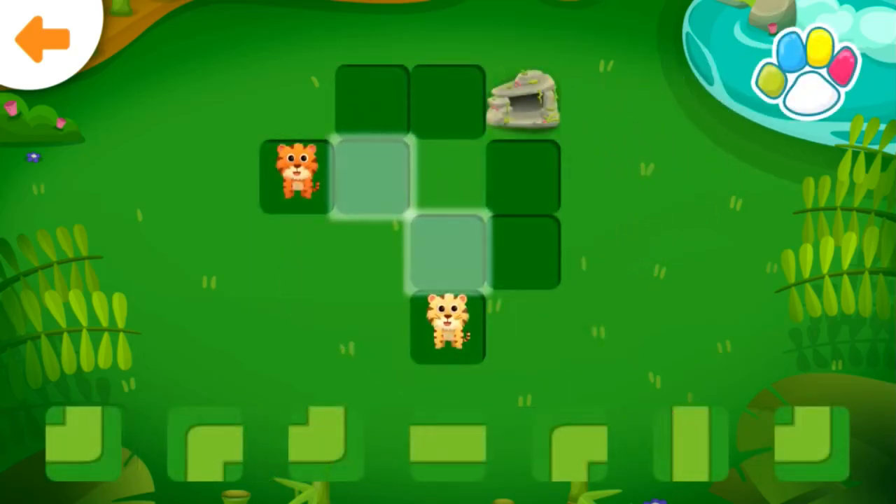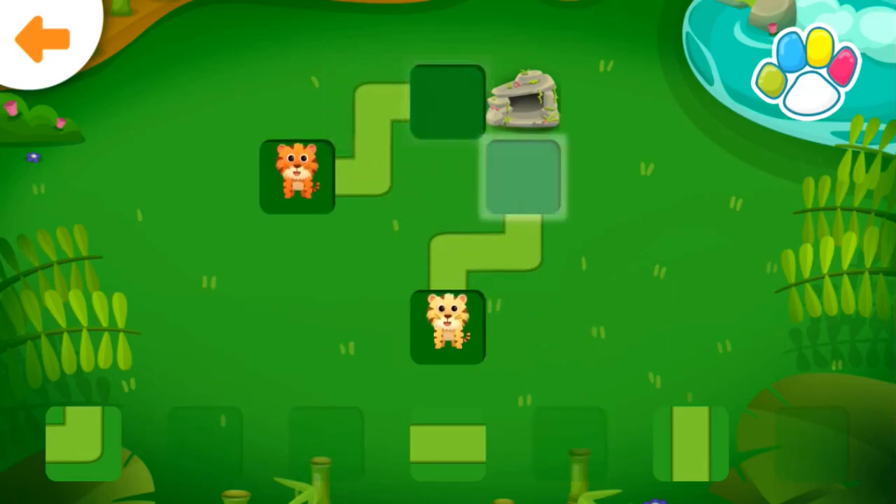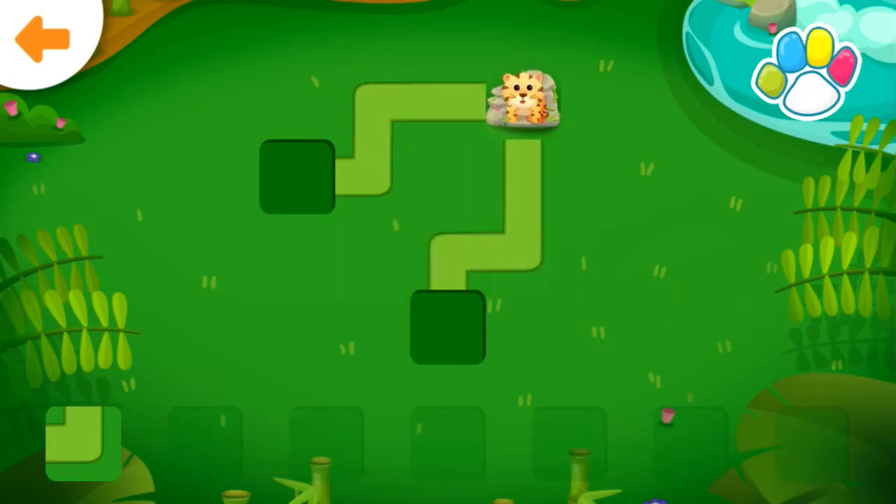Help the tigers get to the rocks. Good job!